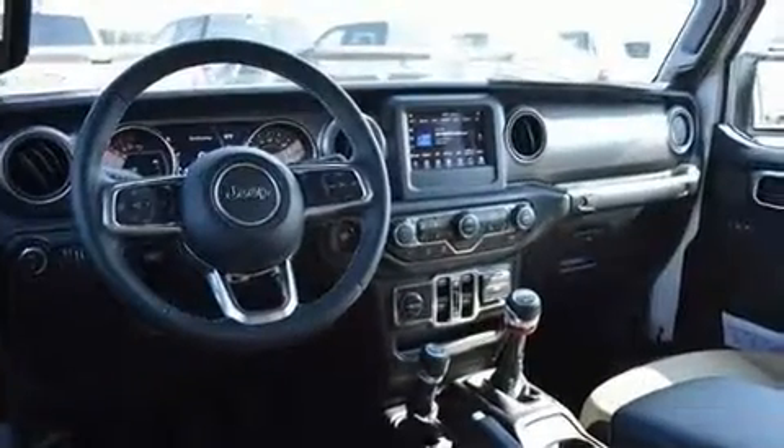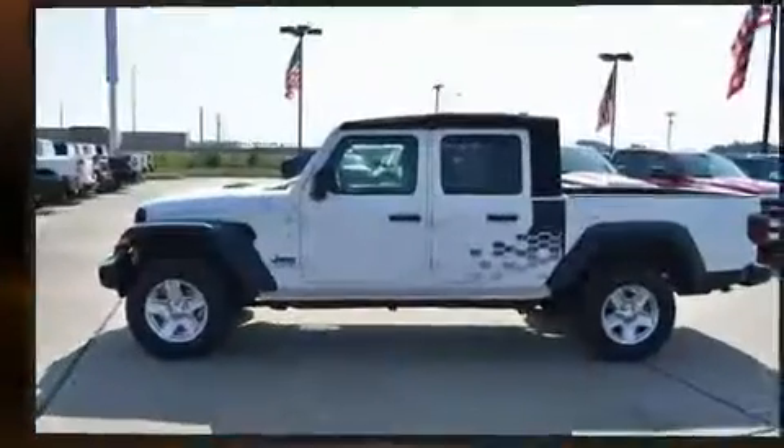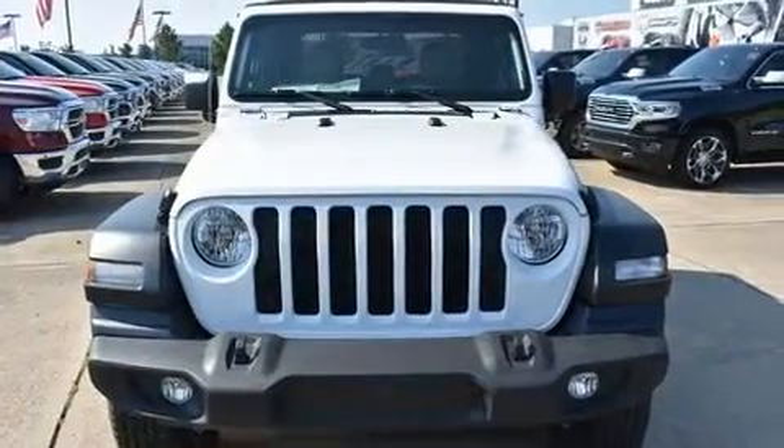The following features are included: front and rear reading lights, one-touch window functionality, a tachometer, skid plates, a bed liner, and remote keyless entry.